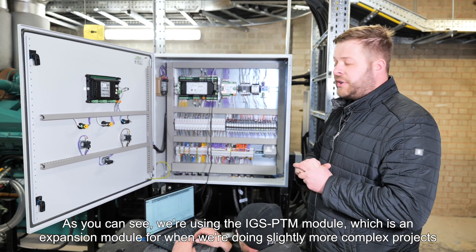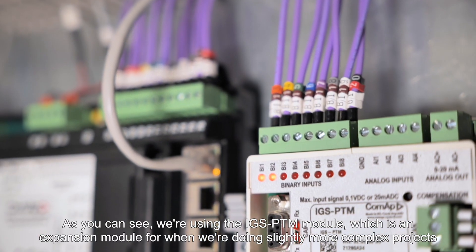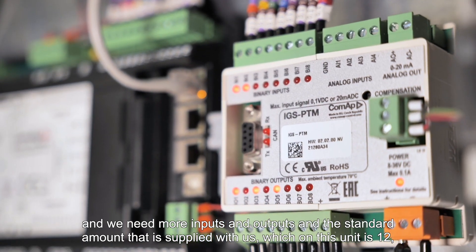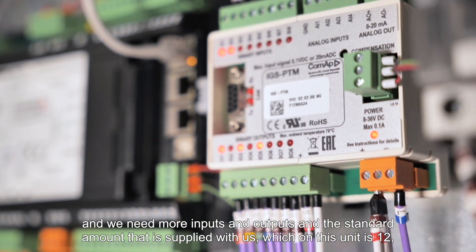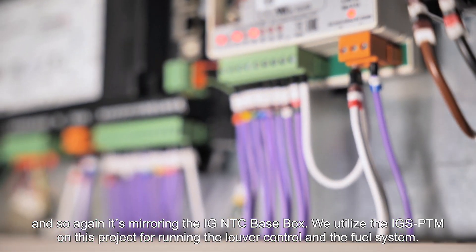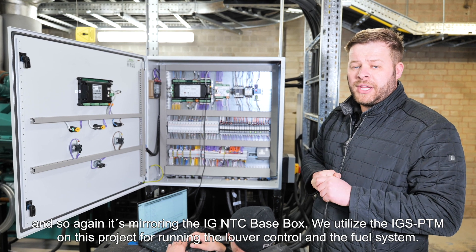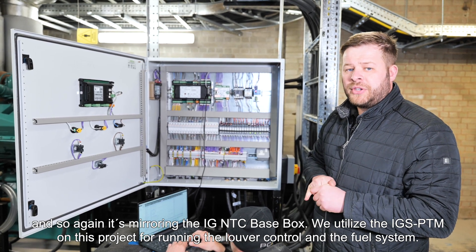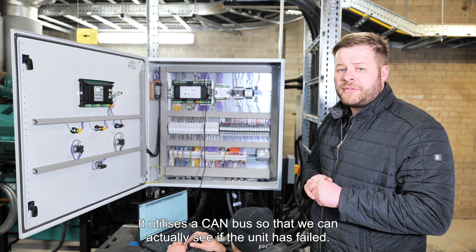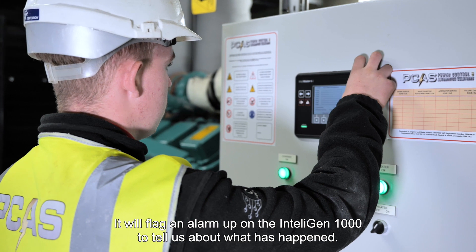As you can see, we're using the IGS PTM module, which is an expansion module for when we're doing slightly more complex projects and need more inputs and outputs than the standard amount supplied, which on this unit is 12. It's mirroring the IGS NTC base box. We utilise the IGS PTM on this project for running the Luber control and the fuel system. It utilises a CAN bus so that if the unit has failed, it will flag an alarm on the IntelliGen 1000 to tell us that has happened.